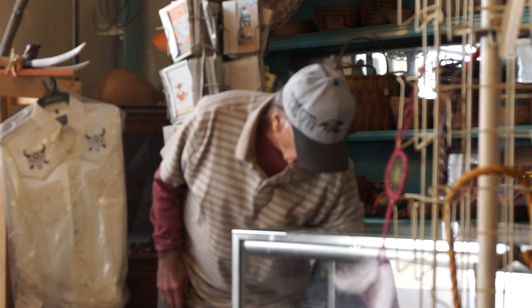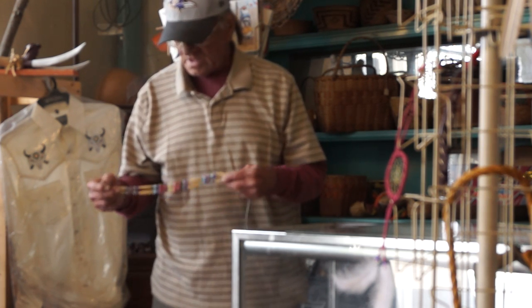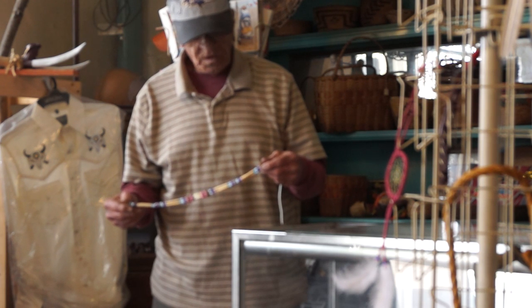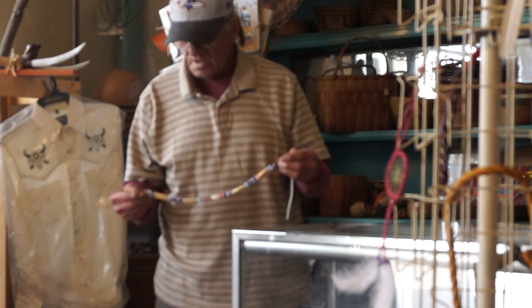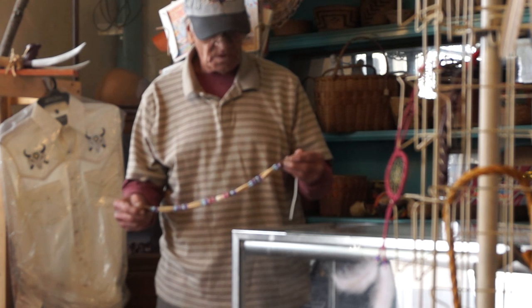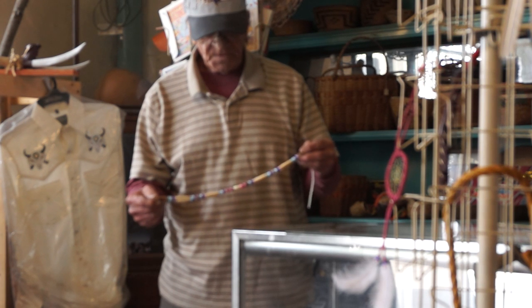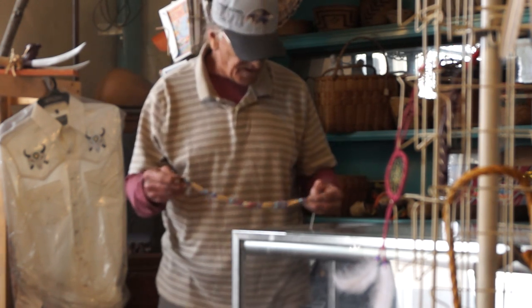I make these chokers. The choker is one of the items that we sell a lot of in this store, because people like to dress somewhat like Native American people without getting into a lot of delicate type clothing. A choker kind of is representative of what Native Americans truly wear.